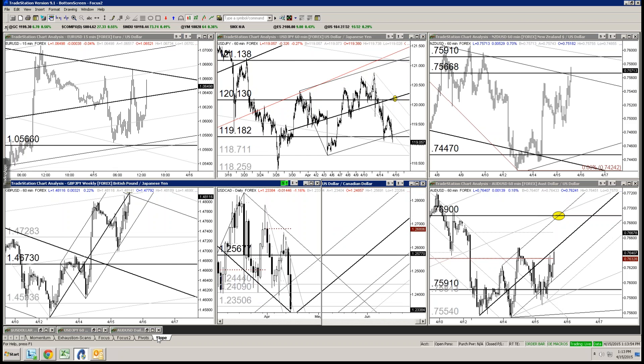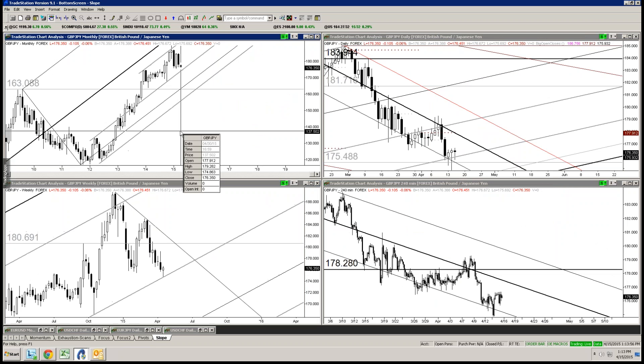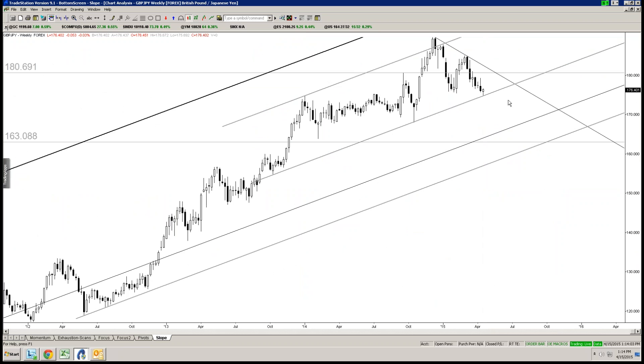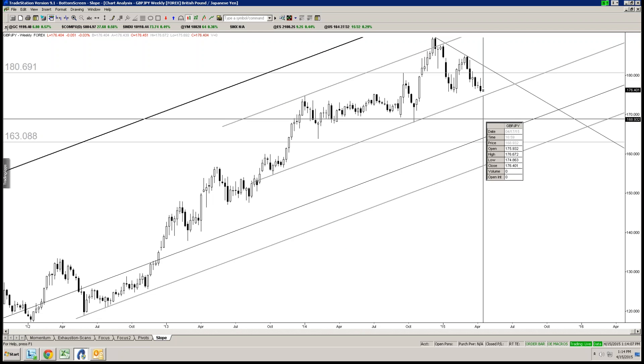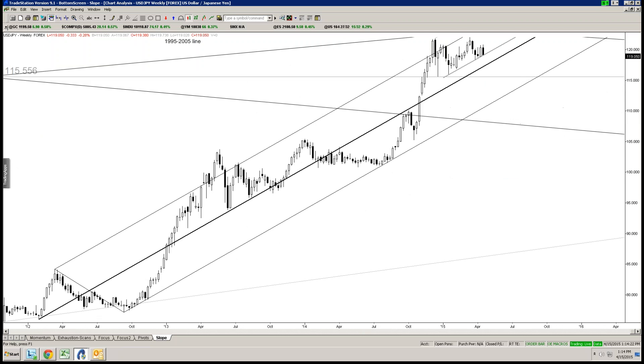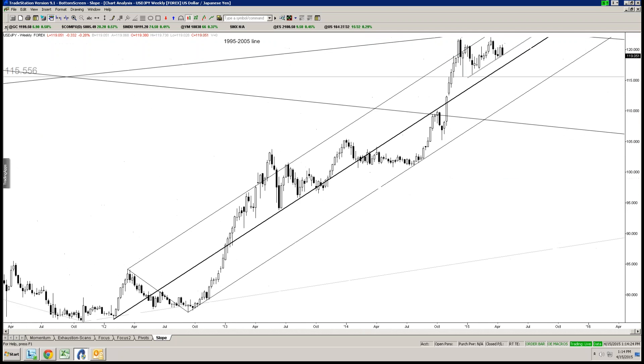I want to get back to these Yen crosses — this is certainly a swing idea, long-term stuff. Here's the Pound-Yen weekly, really clean with the slope. Obviously fits pretty well with a possible Pound-Dollar rip as well. Dollar-Yen is similar — kind of falling into what happened last year, a 2014 remix. We had some very exciting trading early on in the year — January, February low, melt-up — and things have gone pretty much dead since.